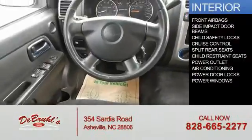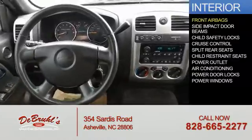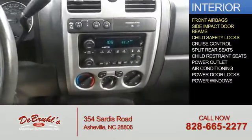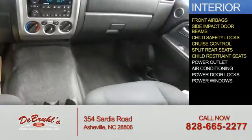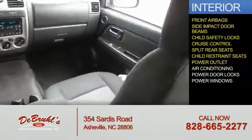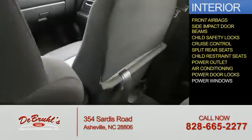Inside you'll find front airbags, side impact door beams, child safety locks, cruise control, split rear seats, child restraint seats, power outlet, air conditioning, power door locks, and power windows.